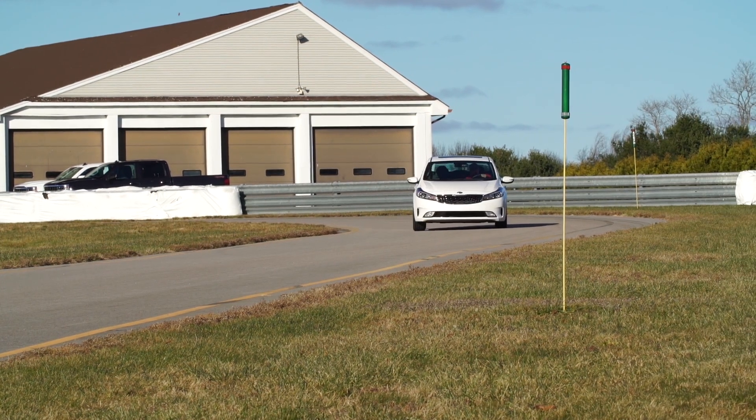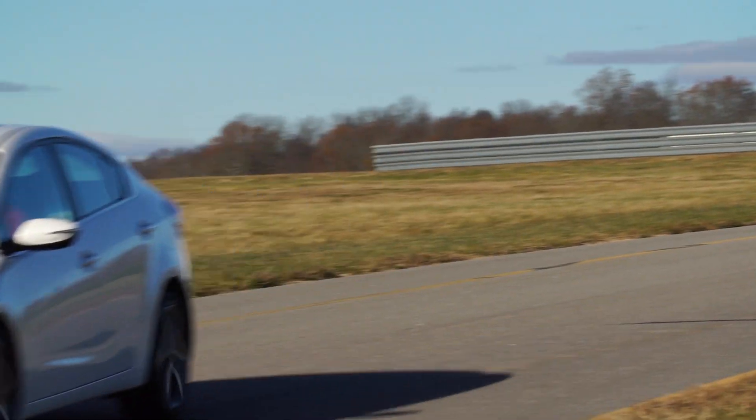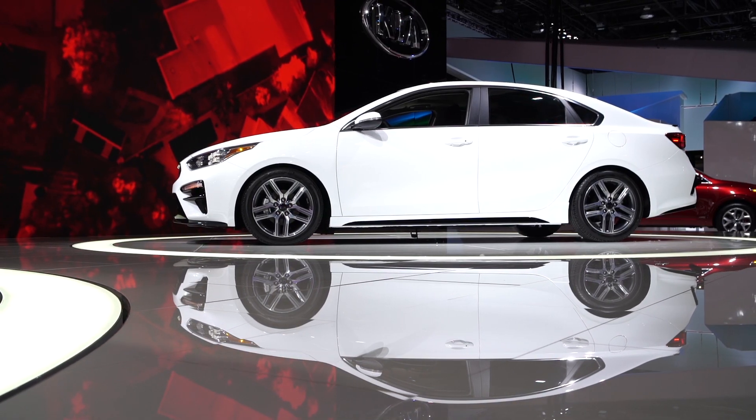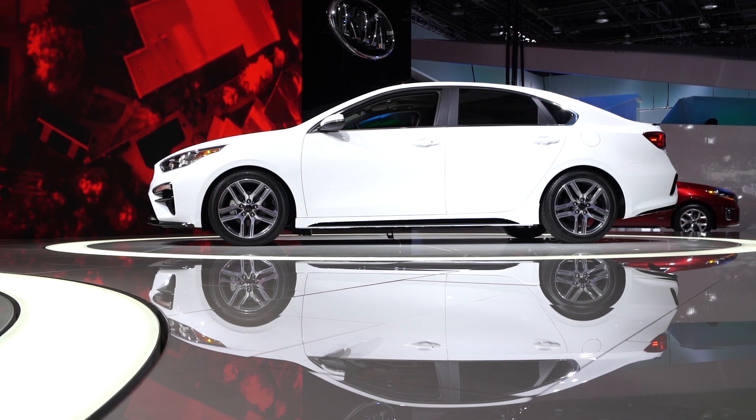Although the last Forte's ride was one of the more comfortable in the class, the soft suspension compromised its handling agility. The new car has a reworked suspension and improved steering feel, Kia says, which should give the car a more nimble character.